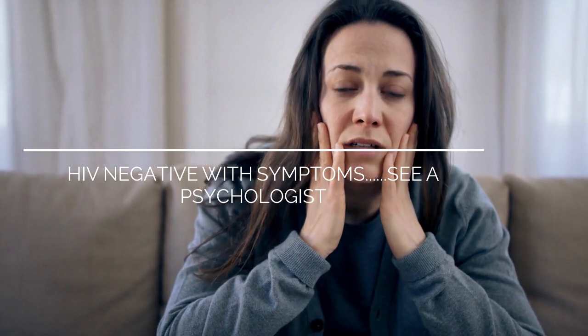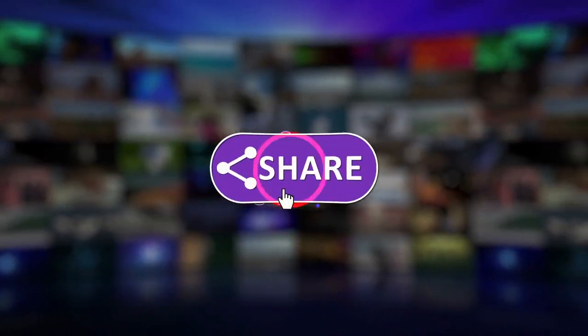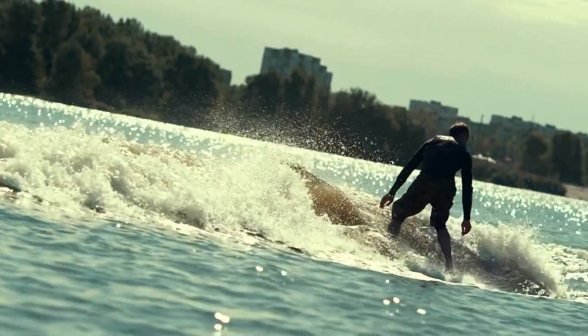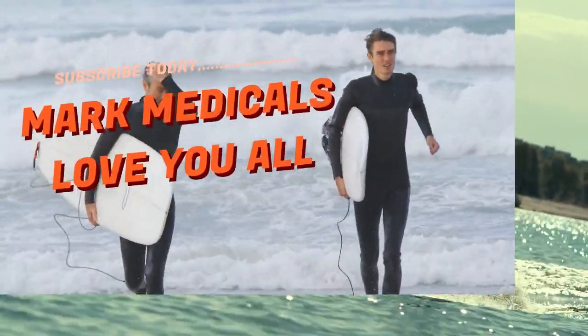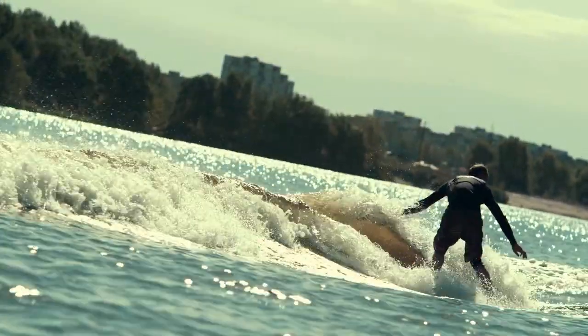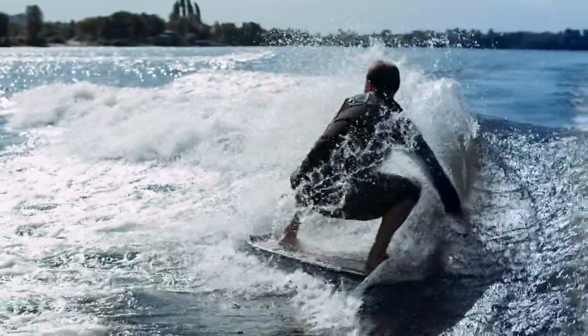If you found this video useful, subscribe to get notified every time we upload new videos. Till then, nice time. See you in the next video.